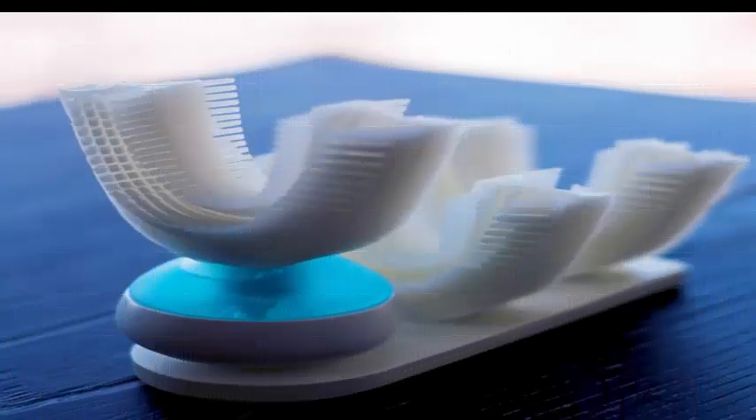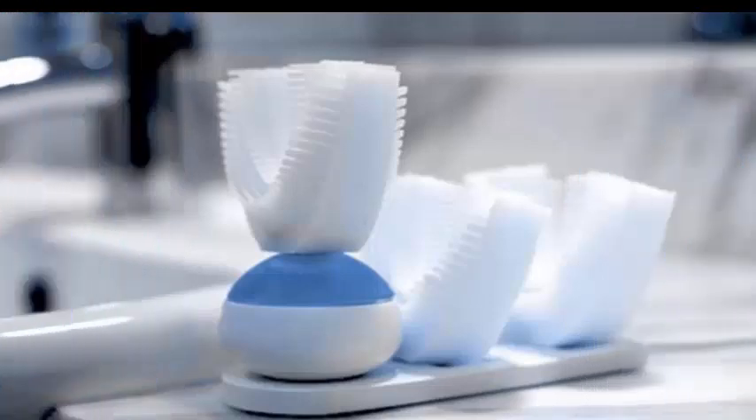Toothpaste comes in 3 varieties approved by the FDA: blue for extra fresh, white for whitening, and pink for sensitive. Simultaneously, the handpiece creates strong vibrations to swing the bristles and clean the teeth.